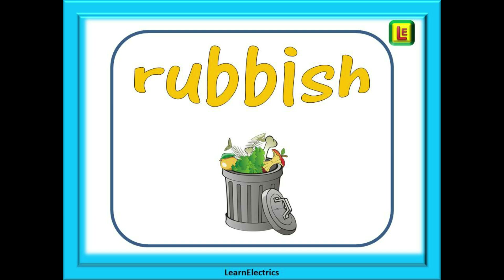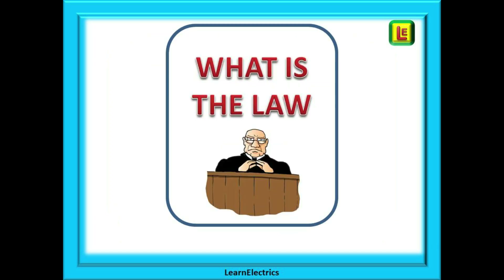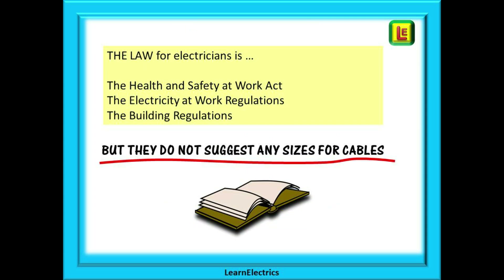Well, here is my reply: rubbish — a load of old tosh. There is no maximum cable size. So just what is the law? The law does not suggest any sizes for cables at all — no maximum sizes, no minimum sizes, nothing.